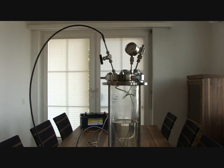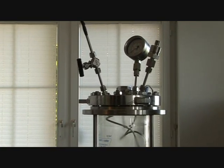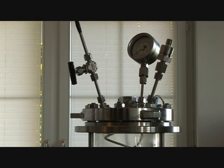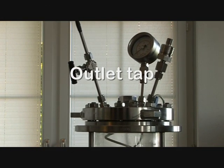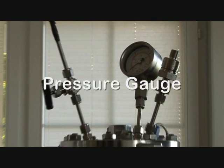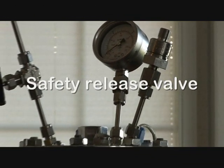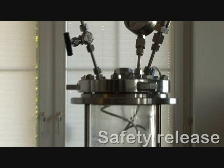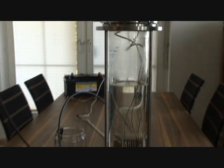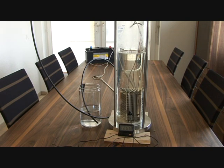On top of the container you will see three protrusions: the left one is the outlet tap, the center is the pressure gauge, and on the right the emergency relief valve. If the pressure exceeds 6 bar, that pressure relief valve will activate.